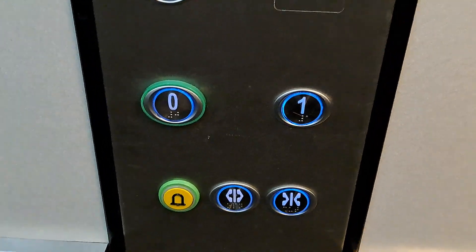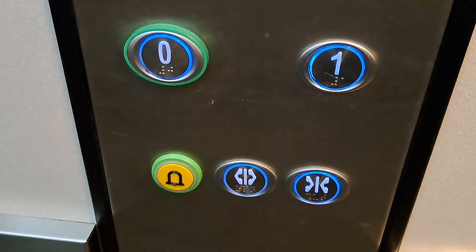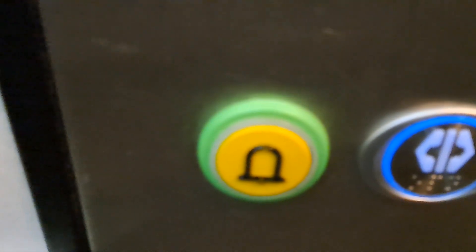You've got speakers on the lift. And there's still no indicator.